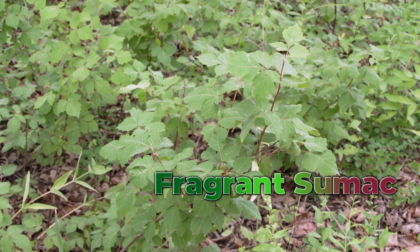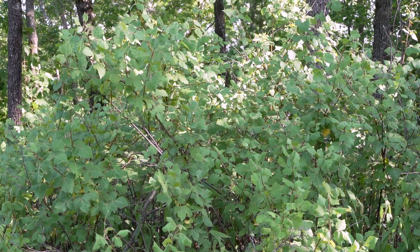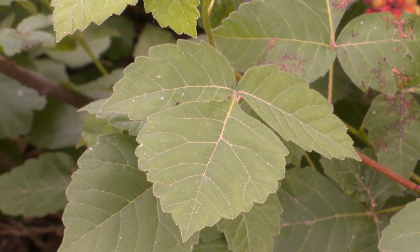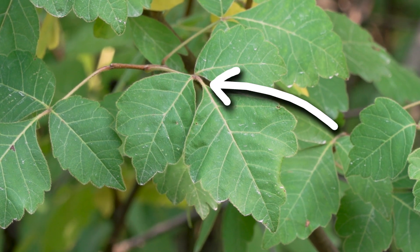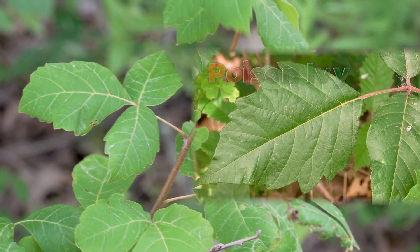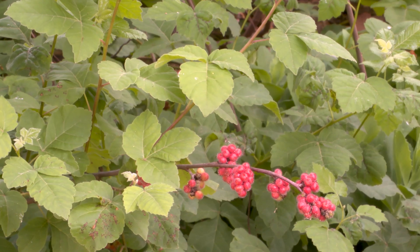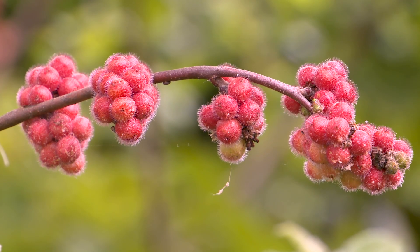Fragrant sumac is a low growing, thicket forming shrub often mistaken for poison ivy. Although fragrant sumac has three leaflets, the middle leaflet attaches at the same point as the side leaflets with no stem or an extremely short one, versus having a longer stem like poison ivy. Another key difference is the fruits of fragrant sumac, which are red and fuzzy.